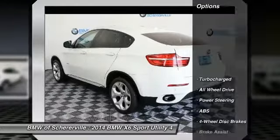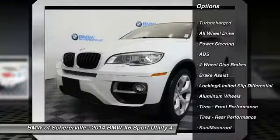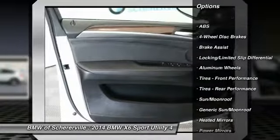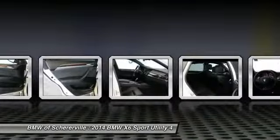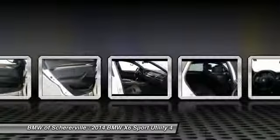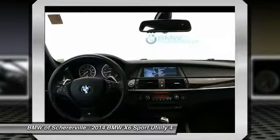Here are some of this vehicle's great options: stability control, keyless entry, traction control, steering wheel audio controls, power liftgate, all-wheel drive, anti-lock braking system, power passenger seat, Bluetooth, leather-wrapped steering wheel.